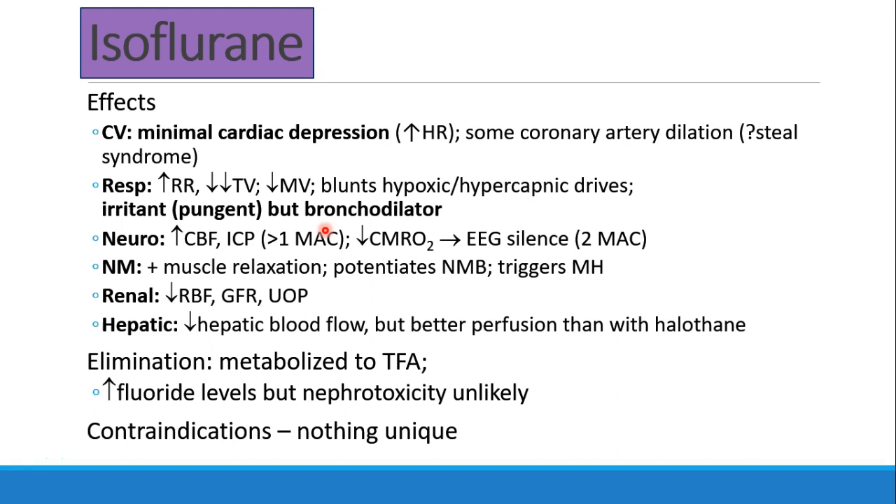If a patient develops bronchospasm during an anesthetic, you would want to deepen the anesthetic. Neurologically, isoflurane increases cerebral blood flow and ICP, especially above 1 MAC, and decreases cerebral metabolic consumption of oxygen. You can achieve EEG silence with isoflurane at about 2 MAC. It potentiates neuromuscular blockade, has some muscle-relaxing properties of its own, and triggers malignant hyperthermia. In the kidneys, it decreases renal blood flow, GFR, and urine output. It does cause some decreased hepatic blood flow, but not as significant as with halothane. Isoflurane has some metabolism to trifluoroacetic acid and we see some increased fluoride levels, but nephrotoxicity is unlikely. There are really no major contraindications to isoflurane.